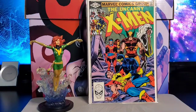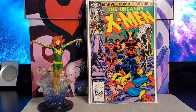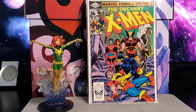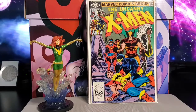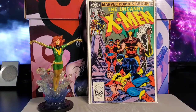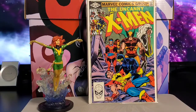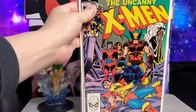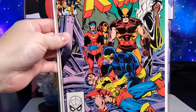Next is issue #155 — this one has the first appearance of the Brood. You also get Starjammers and Tigra appearances. Dave Cockrum and Bob Wiacek on cover and art, story by Chris Claremont. This is the first Brood.